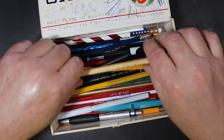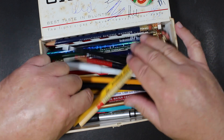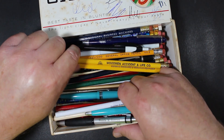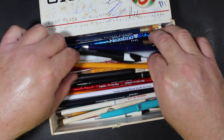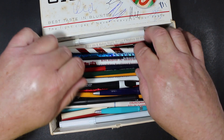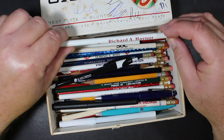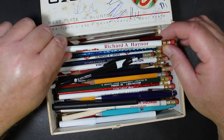I haven't looked through them because I wanted to save that for a video. It's a mixture of pencils and some pens. It looks like most of it is promotional stuff, but there may be a few branded pencils in here. So we'll just quickly go through and see what this box has.